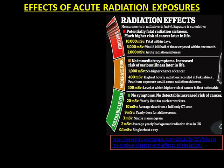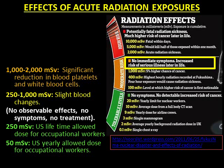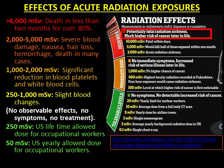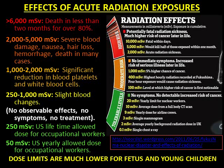The following are the effects of acute radiation exposures. 50 mSv is the U.S. yearly allowed dose for occupational workers. 250 mSv is the U.S. lifetime allowed dose for occupational workers with no observable effects, no symptoms, no treatment. 250 to 1,000 mSv: slight blood changes occur. 1,000 to 2,000 mSv: significant reduction in blood platelets and white blood cells. 2,000 to 5,000 mSv: severe blood damage, nausea, hair loss, hemorrhage, and death in many cases. Greater than 6,000 mSv: death in less than 2 months for over 80%. Dose limits are much lower for fetuses and young children.